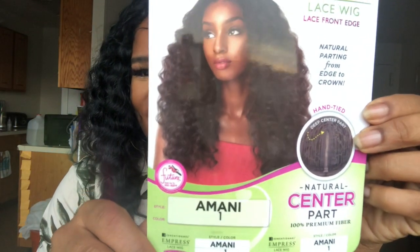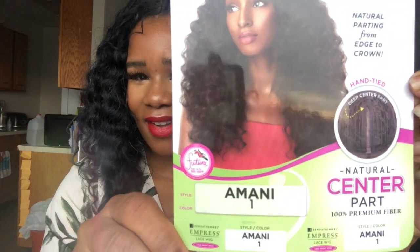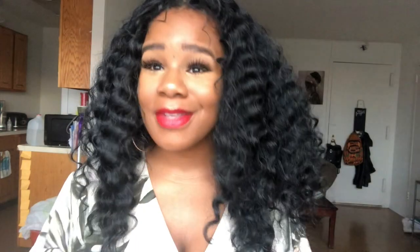So let's get into it. This is the Monia Number One by Sensational, and it's an Empress lace front. This wig is just so adorable. You can heat this wig between 350 and 400 degrees, so if you want to you can completely revamp it.